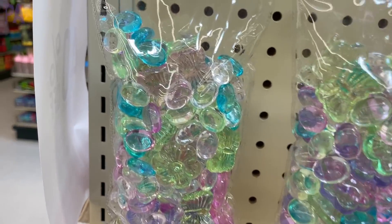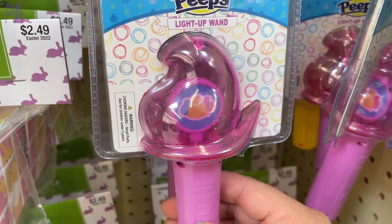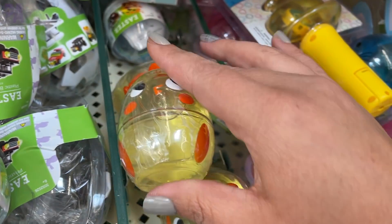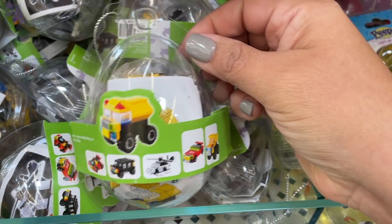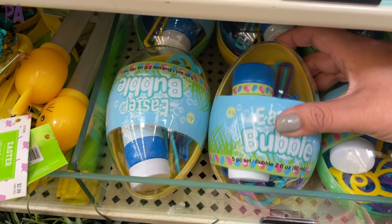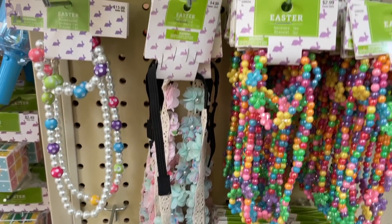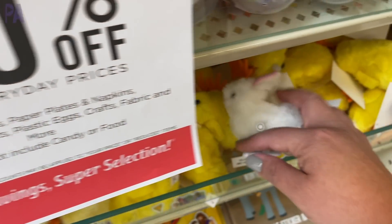I found the jackpot of Easter basket fillers — all those little trinkets and toys. A lot of these you'd probably also see at the dollar store. This little slime egg was cute, this little slime bunny was also cute. Big fan of these eggs that have bricks inside — a couple different designs where you can make your own vehicles. They also have an egg with bubbles inside and bubble blowers, some purses and lots of different accessories, socks, bracelets, hair accessories you can wear for Easter. Bubbles galore in peeps and in carrot form.